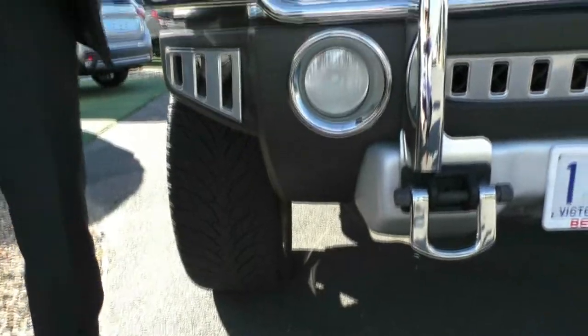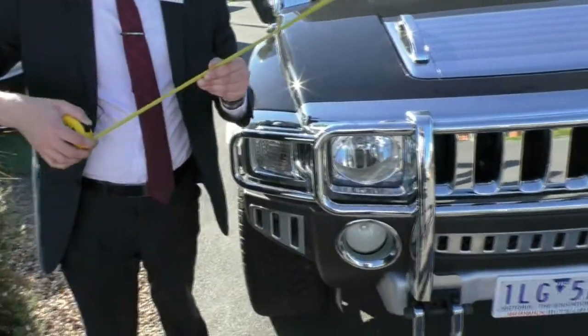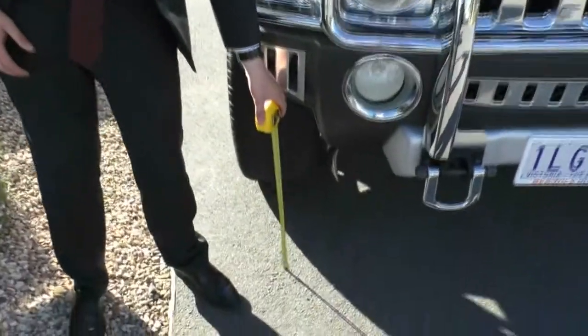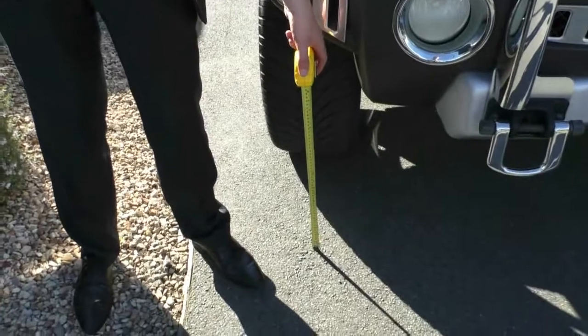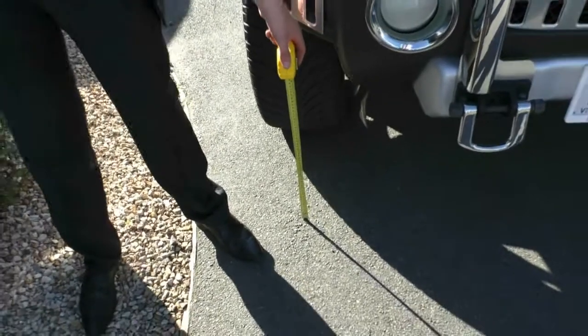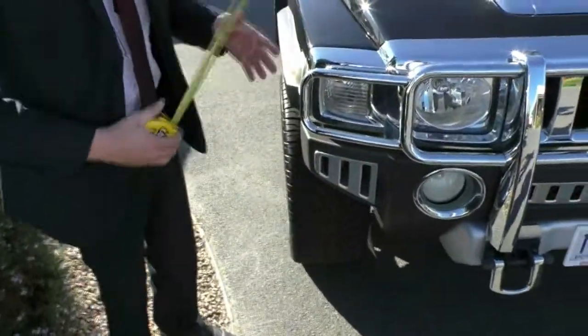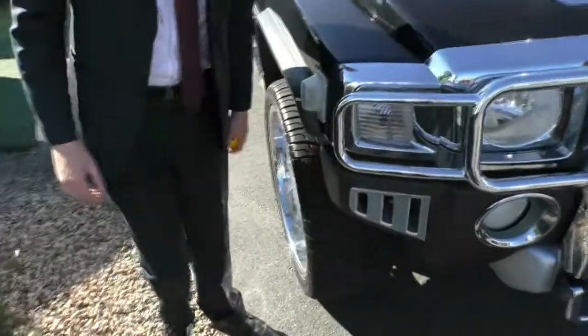The other thing this car is capable of doing from factory is water-fording up to 24 inches, which is this high. From the front with these aftermarket wheels it doesn't look as impressive, but as we go down the side, it actually does come up above the bottom of the door, which means that this car is sealed very well — a very big advantage for a car like this.